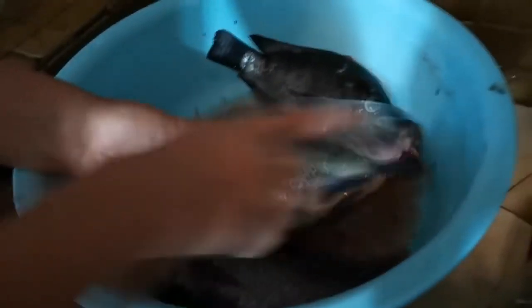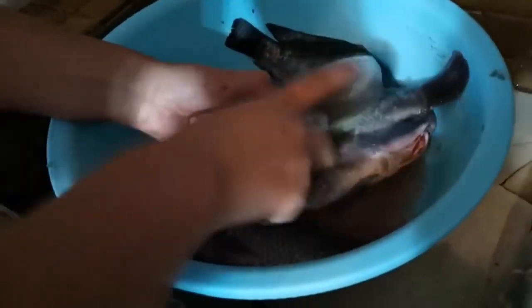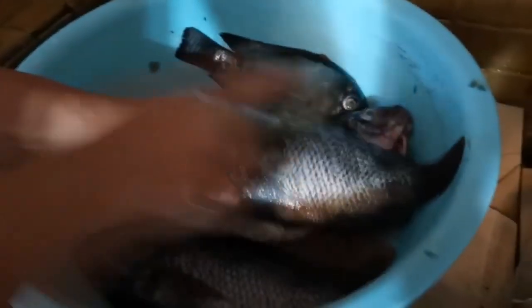Fish is a very hearty and tasty food, but cleaning it is not a pleasant thing to do. Luckily for the lazy and for those who don't eat fish just because of the smell, a genius thing has been invented — a plastic scraper with a container. As you have already guessed, this is where all the scales are collected.